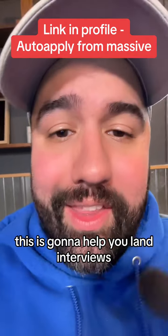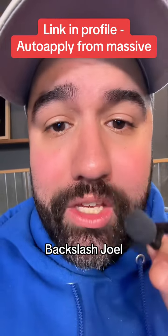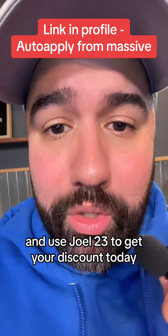This is going to help you land interviews. So if you're sick of applying to jobs manually, go to usemassive.com/joel and use code joel23 to get your discount today.